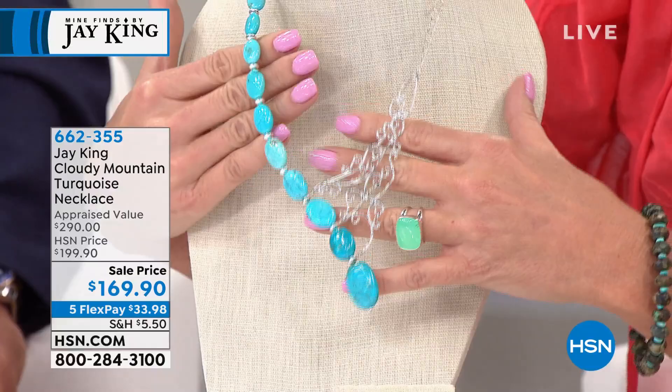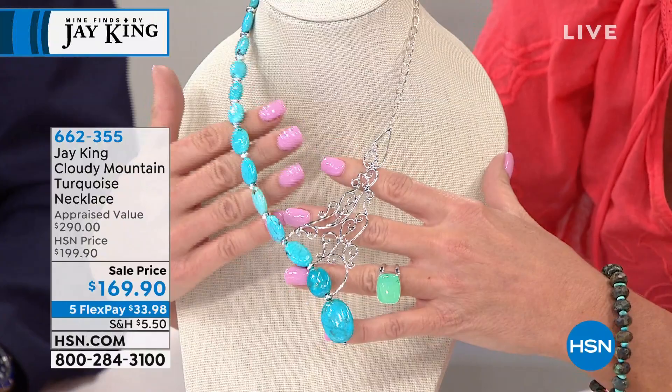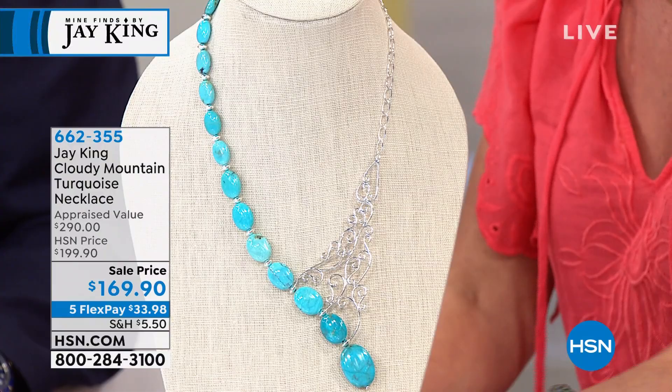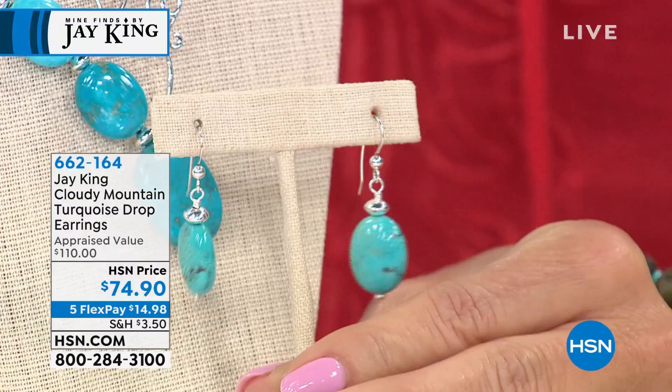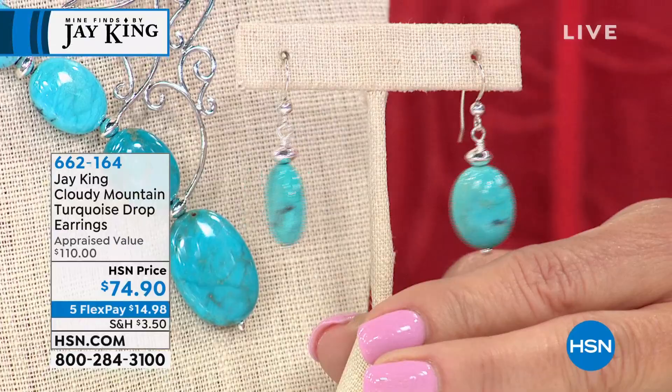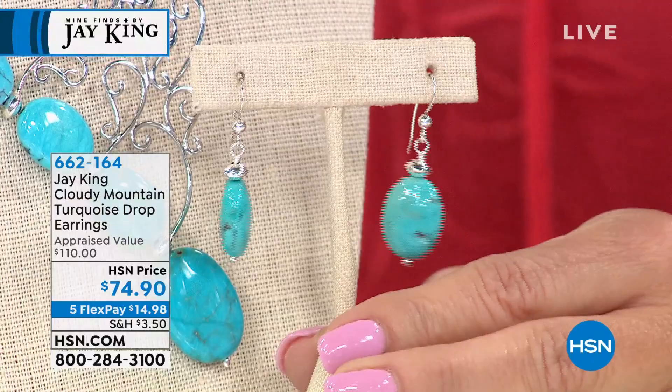If my wife sees this when I get home tomorrow night, she's going to have this number written down and say I want one of these — or she's already ordered it. I know this says Sheila all over it. It's absolutely beautiful, truly a work of art. We have 200 pair of the matching Cloudy Mountain Turquoise drop earrings at $74.90, item 662-164. Five FlexPay is under $15 for your first monthly payment.